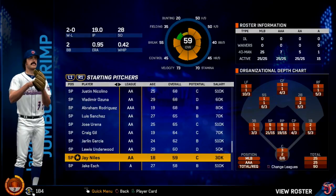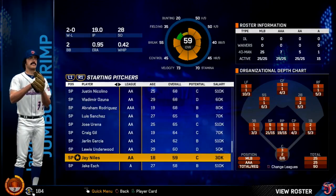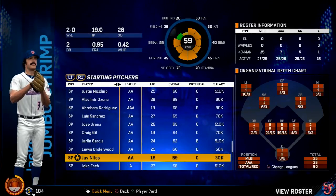That's going to wrap things up here for the second episode of the Jay Niles Road to the Show. I've been your host Jersey Bourne, and I'm saying goodbye.